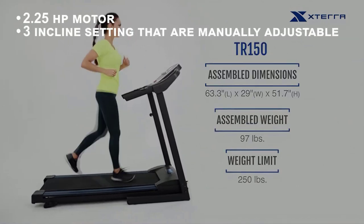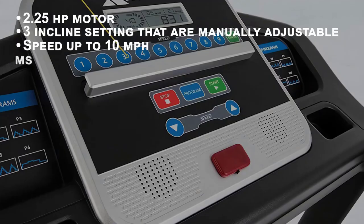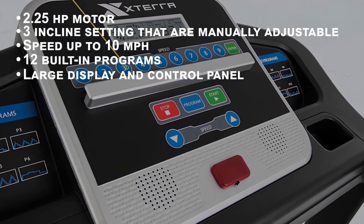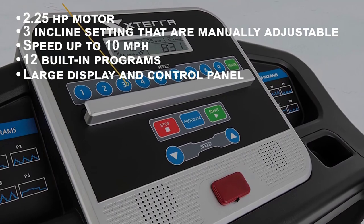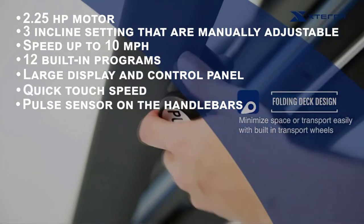Number two: XTERRA Fitness TR-150 folding treadmill. The XTERRA TR-150 features a 2.25 horsepower motor with three manually adjustable incline settings and speeds up to 10 miles per hour. With 12 built-in programs, a control panel to navigate them, and a large display showing all information, this unit is not only feature-rich but easy to use.